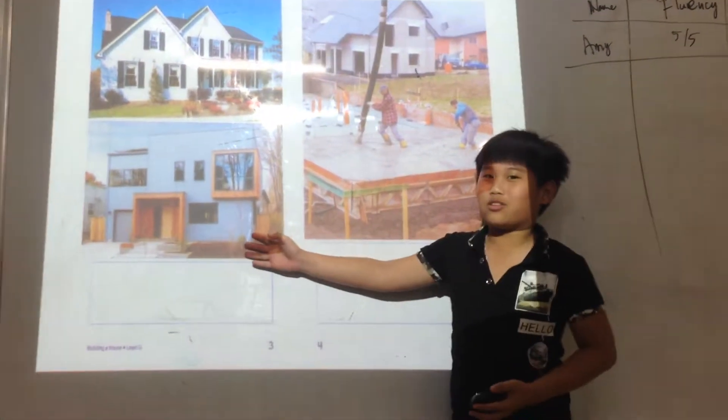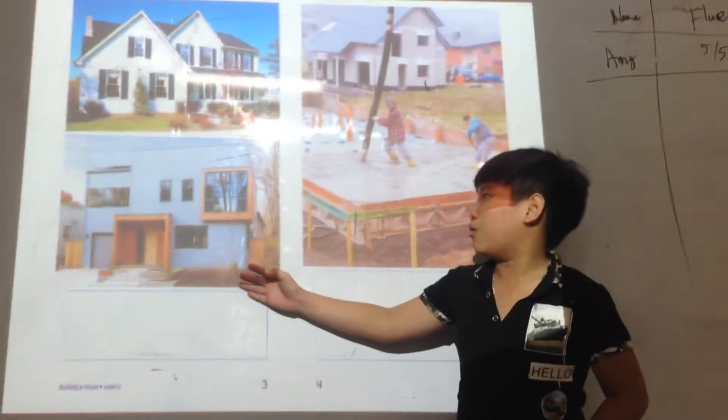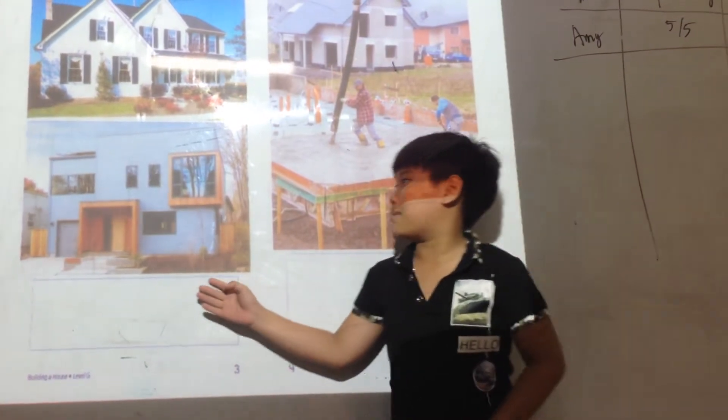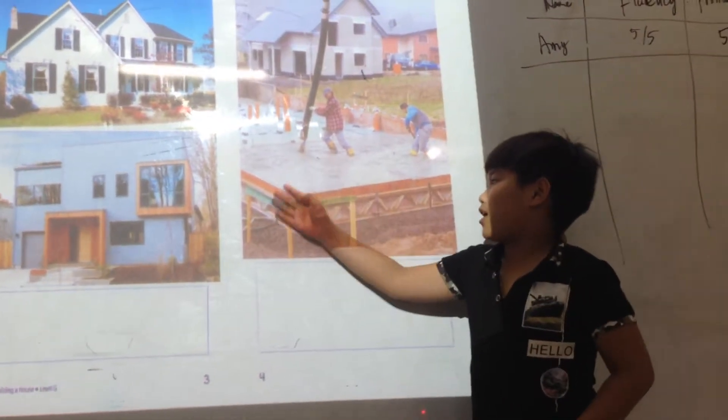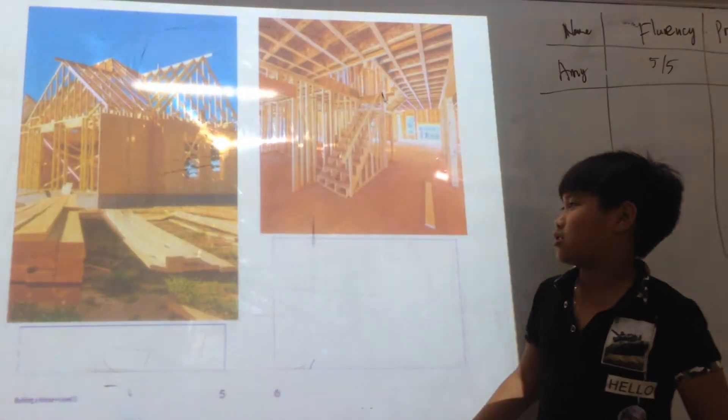Houses do not all look the same, but most home builders follow the same basic steps. First, the builders make a strong base for the house. The base is called a foundation.